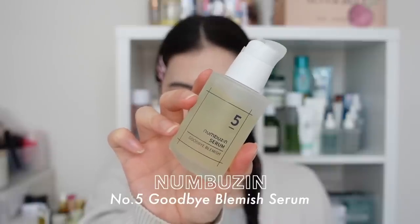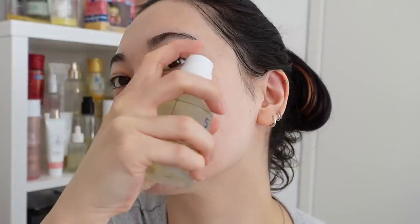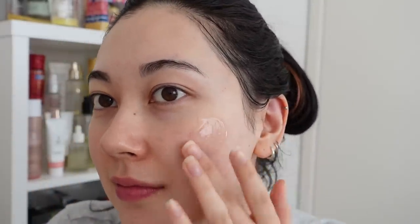Next I have the Numbers Zen Number Five Goodbye Blemish Serum. I love the brand Numbers so I thought I'd share my first thoughts. The name is intriguing, but I must say it is more of a brightening post-breakout serum rather than a serum that would actually help current or prevent breakouts — not saying it won't work for that, since it does have ingredients good for acne-prone skin. The first ingredient making up 75% of the product is sea buckthorn extract, which is a good source of vitamin C, B vitamins, and vitamin E, and has antioxidant and soothing effects.